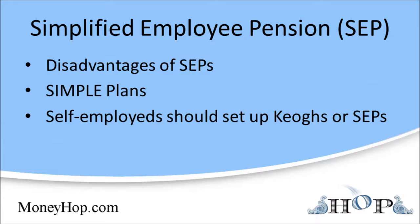A SEP is a cross between a 401 account and an IRA. With a SEP account, you open an IRA account, and then your employer deposits money into the account on your behalf.